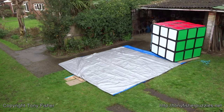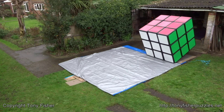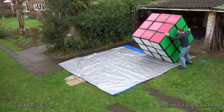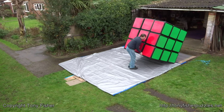The cube has an edge of 5 feet 1 inch, or 1 meter 56. It weighs around 16 stone or 100 kilos. Stickers alone weigh 2 stone or 13 kilos. It is fully functional, though not quite as easy to use as a regular Rubik's Cube. It took a few weeks to make, spanning January and February 2016. Its volume is over 20,000 times larger than a normal Rubik's Cube.